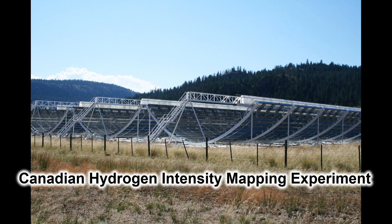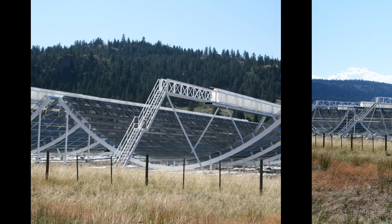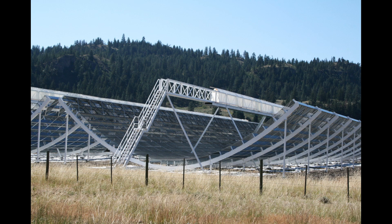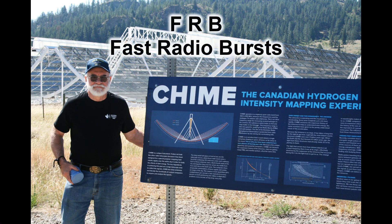As we walk along the road or driveway to the main site building, you'll see this structure off to your right, and it's what they call the CHIME Array. It's quite an installation and fairly new. I'm not going to try and describe exactly how it works — you're better off going to Google and searching for CHIME, C-H-I-M-E. Its current claim to fame is really detecting FRBs, or fast radio bursts. It's a first in the world, actually.